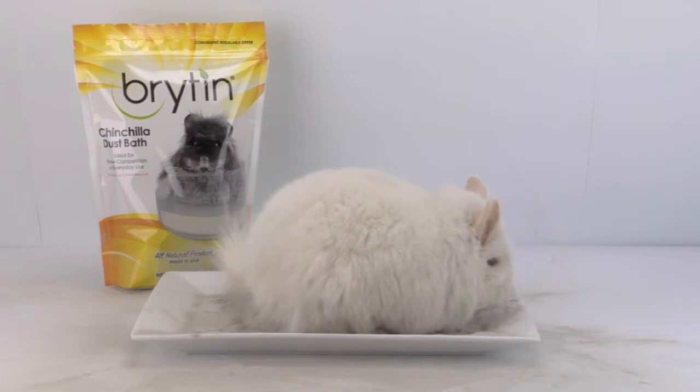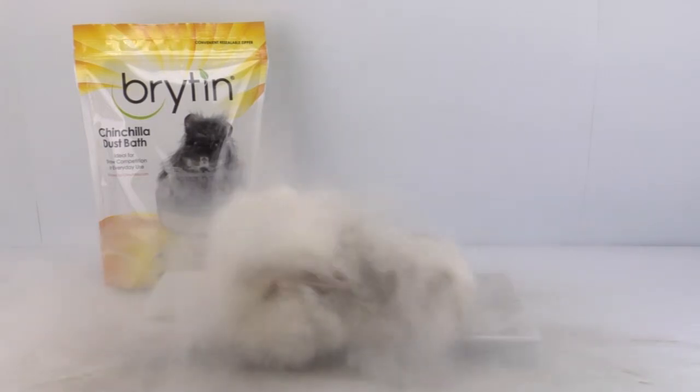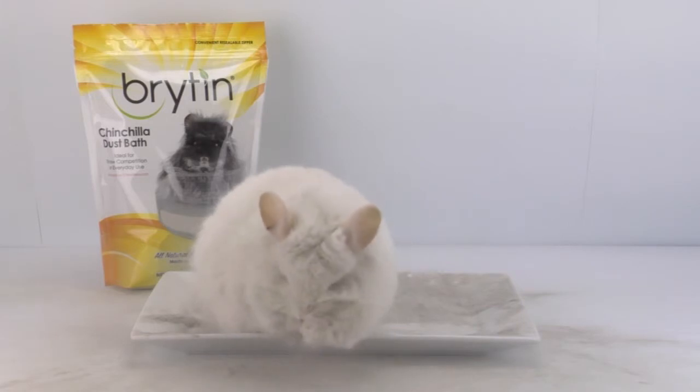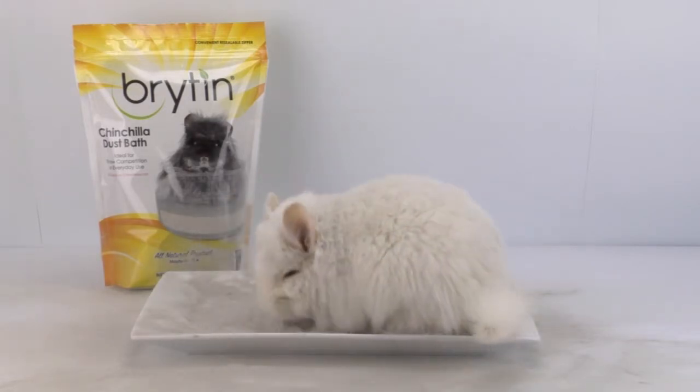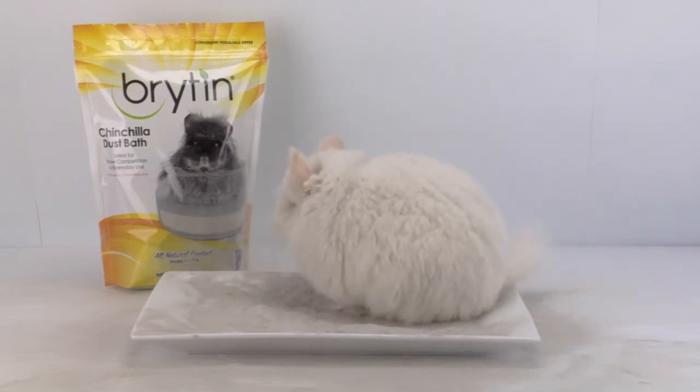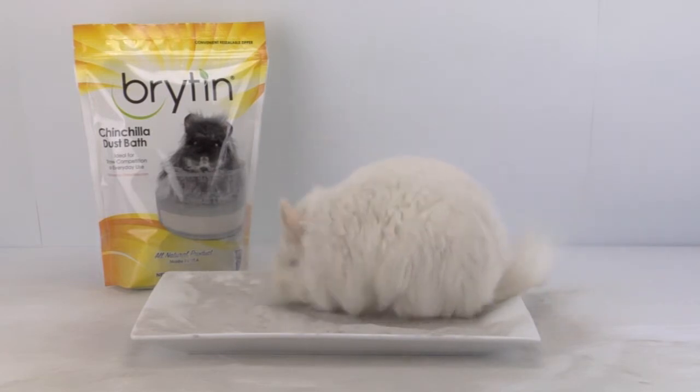Chinchilla dust sticks to the oils and dirt in the chinchilla's coat, and then the dust falls off, cleaning the fur as it does so. Chinchillas can maintain a clean coat by being allowed to roll in chinchilla dust once a week or more.